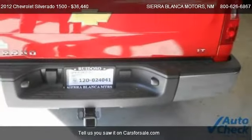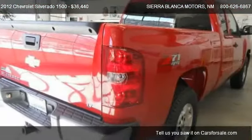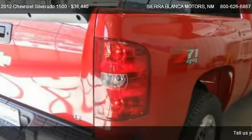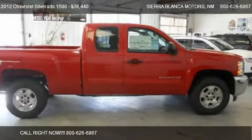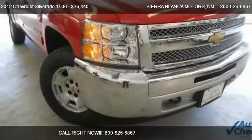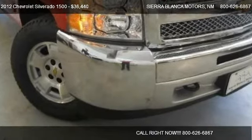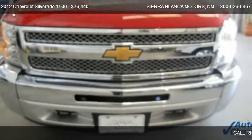Call us at 800-666-6867 or stop by our lot. Find us at 304 Highway 70 in Ruidoso, New Mexico, on our website, or check us out on CarsForSale.com.